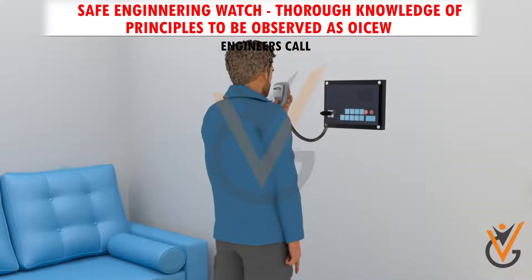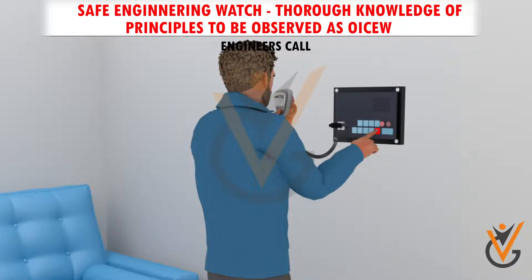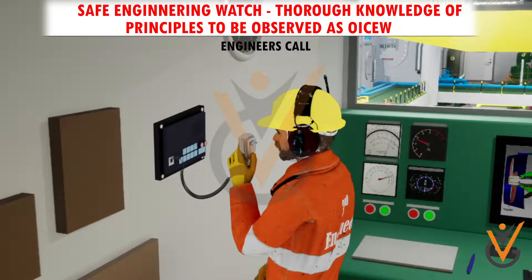To talk back from the main unit to an extension, press the responding extension number. The indicated lamp on the extension will light and the calling sound will stop; the user can then use it to talk back. When alarming, the main unit sends an alarm signal to all extensions. Press the mute key and use the mic to talk back with extension.